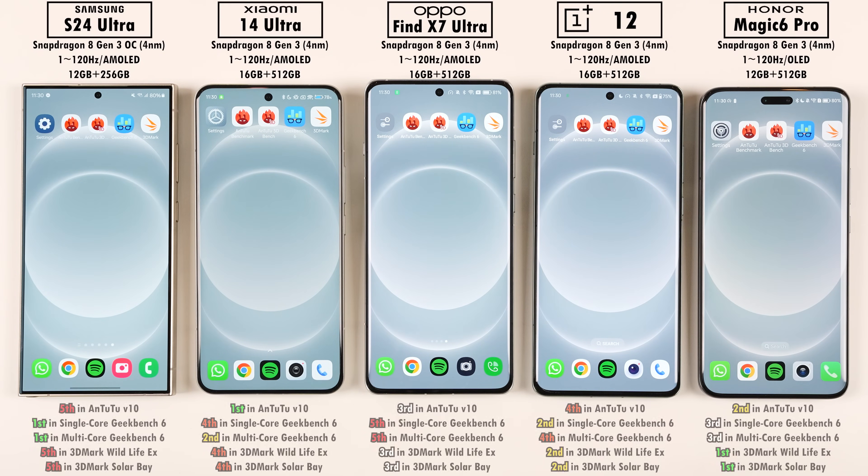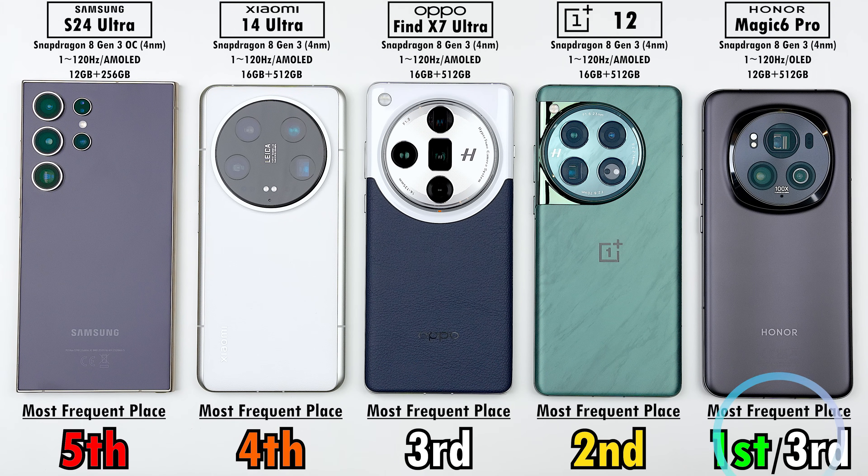Wrapping up overall: the Samsung had the best temperatures and battery efficiency, while the OnePlus had the worst. Across all benchmark scores, the Honor impressed the most with the most first-place results, then the OnePlus with the most second-place results, then the Oppo with the most third, Xiaomi with the most fourth, and dead last the S24 Ultra — though it did surprise in Geekbench. Let us know your thoughts in the comments, and bear in mind the OnePlus is actually the cheapest device here.